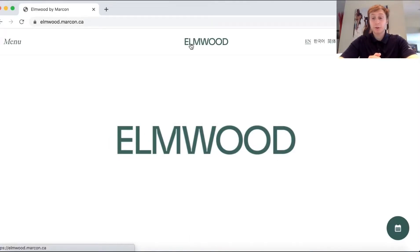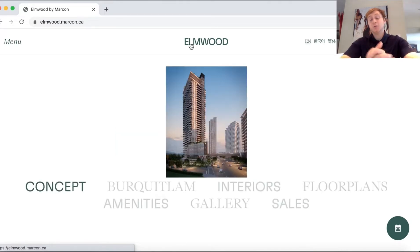Alright, today everybody we are going to be going over the awesome development in Brickquitlam Station. This is Elmwood. This is a fantastic opportunity to get into a pre-sale very close to Brickquitlam Station. We're going to go over some of the floor plans, some of the sales, the price per square foot, and the pros and cons of the development. So stick around — this is going to be an exciting opportunity if you are interested in the Brickquitlam area. Let's go over the concept first.